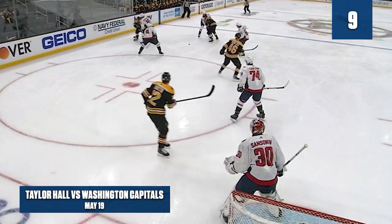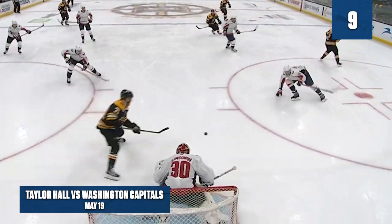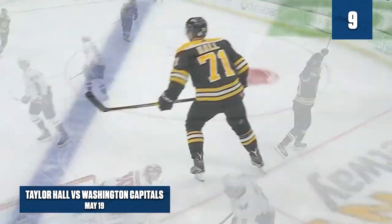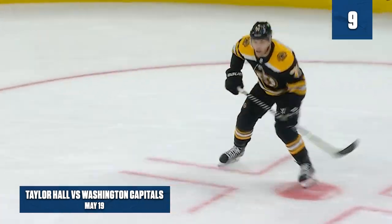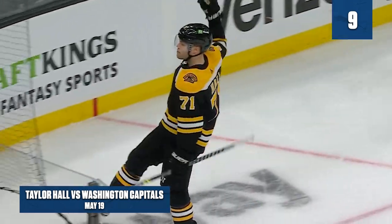Good hard work by the Bruins to keep the puck alive, much like Washington did on the power play, and then watch him spin around and get it up. Oh, that is a real beautiful play there by Taylor Hall, and a good response by the Bruins. Watch him open up the stick blade right there — and that's where you just shovel it.